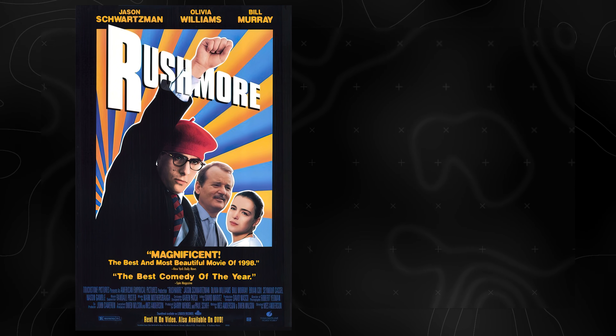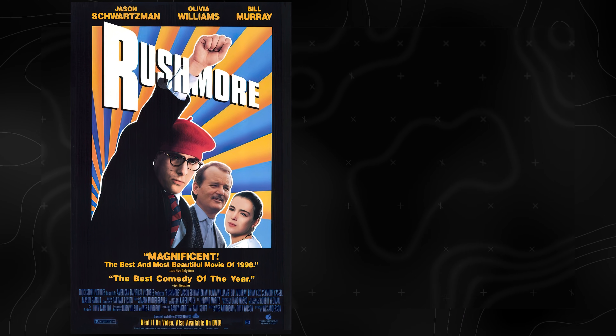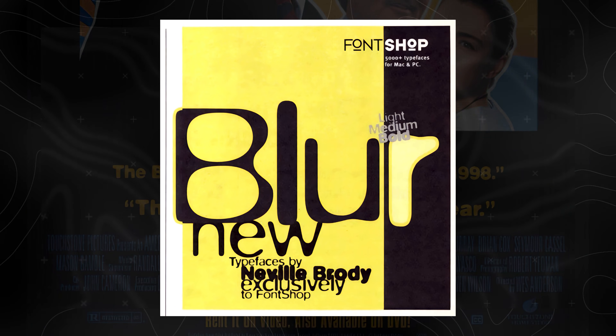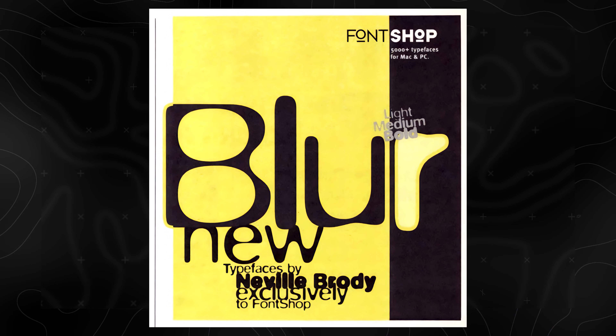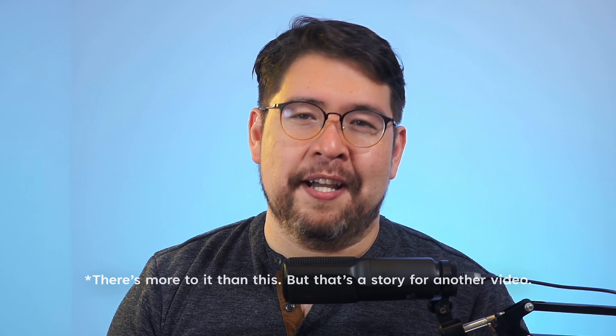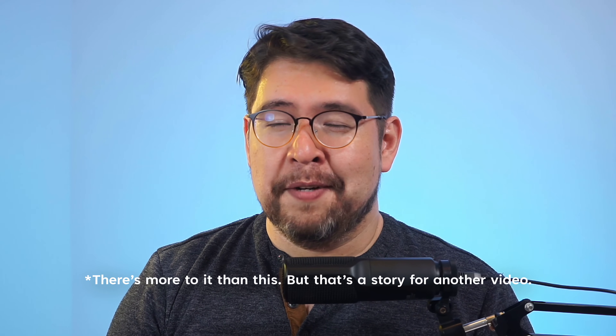Looking at the promotional material for Rushmore, for reasons unknown, the marketing department thought the best way to sell an indie coming-of-age comedy was to invoke Soviet propaganda poster design. And then there's the typeface FF Blur, another trendy choice of the late 90s. A lot of these early digital fonts were distorted or manipulated versions of other fonts, scanned and badly re-vectorized — there's a reason we don't see them used much anymore. Rushmore would prove to be Wes Anderson's breakthrough hit, and hereafter he would get even more meticulous about the details of art direction, down to even the promotional materials.